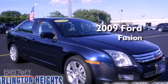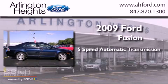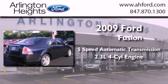This is a 2009 Ford Fusion. This four-door sedan has a five-speed automatic transmission and an inline four-cylinder engine.